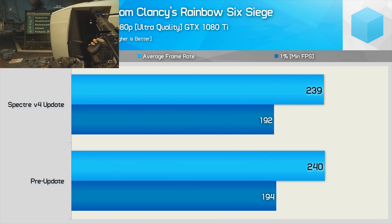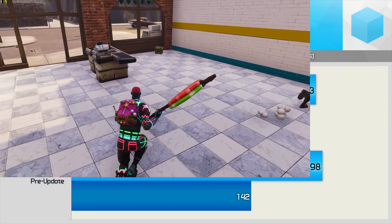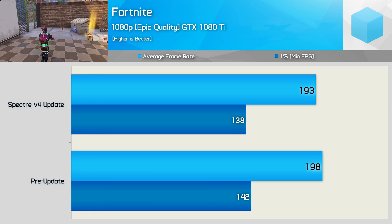We again only see a 1–2 FPS hit when testing with Rainbow Six Siege. And then finally, I took a look at Fortnite, where we do see a slightly larger 3% drop-off for the average frame rate as well as frame time performance.